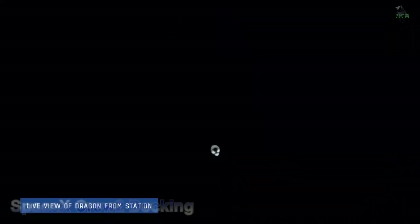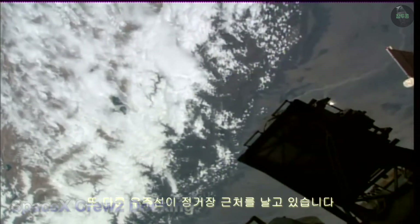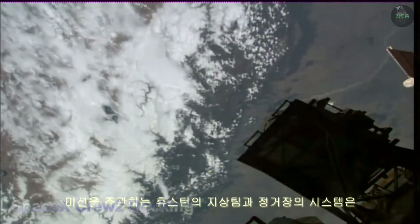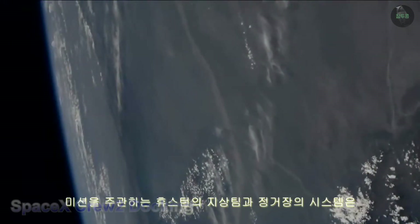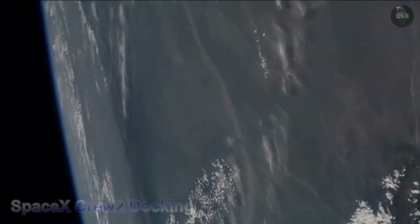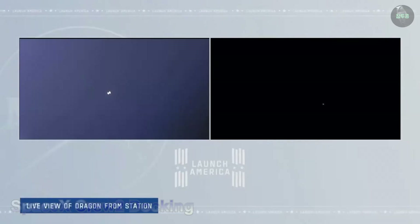Let's check in with Courtney Beasley in Houston. When another spacecraft is flying in proximity to the station, the teams on the ground in Mission Control Houston and the systems on the station all remain go to receive Dragon in a couple of hours. That's the latest from Mission Control.